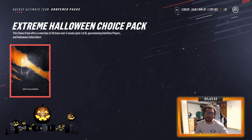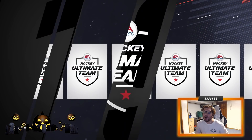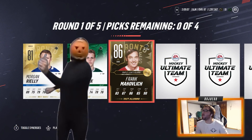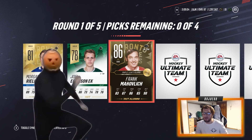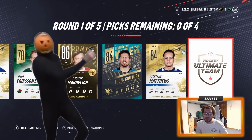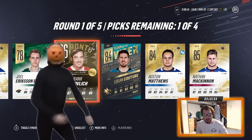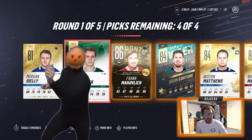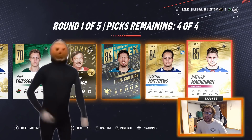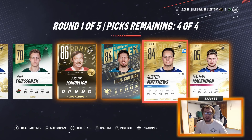Moving on to the final pack — the extreme Halloween choice pack: 20 items over five rounds, four guaranteed gold rare players, guaranteed Halloween collectibles. Morgan Riley is the first one, Joel Eriksson Ek, an 86 overall alumni Frank Mahovlich, Team of the Week Logan Couture, Austin Matthews, and Nathan McKinnon! What a round! I'll take the 86 alumni, Team of the Week Logan Couture, Austin Matthews, and Nathan McKinnon — I don't need Morgan Riley or Eriksson Ek.